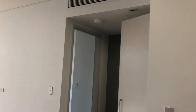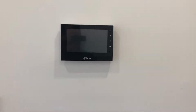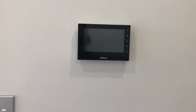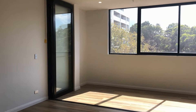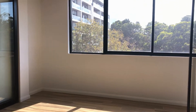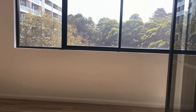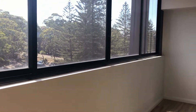It's tiled throughout with timber-like tiles that are easy to keep clean. There are nice high ceilings, ducted air conditioning, and it's all computerised so you can see who's at the front door, let them in, and contact the concierge. As you can see, this apartment has heaps of natural light, facing northwest-ish so you'll get sun later in the day in the afternoon.